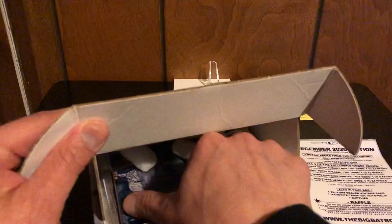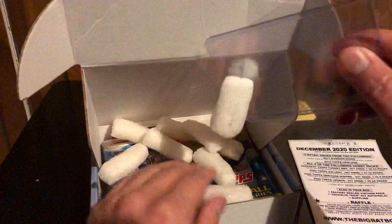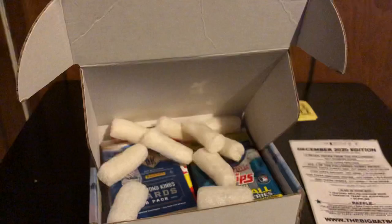It comes with packing peanuts, but it also comes with a top loader and some sleeves for you to use, so hopefully we'll be able to use those today.